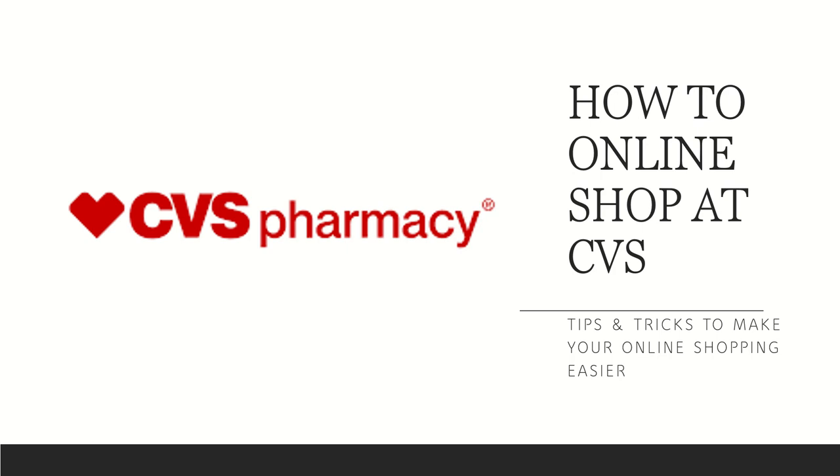Hi everyone! This is Julia with JR Couponer and this is going to be a tutorial on how to online shop at CVS. I'm going to be going over some tips and tricks to make your online shopping easier. If you haven't already, hit that subscribe button down below and follow us on Instagram.